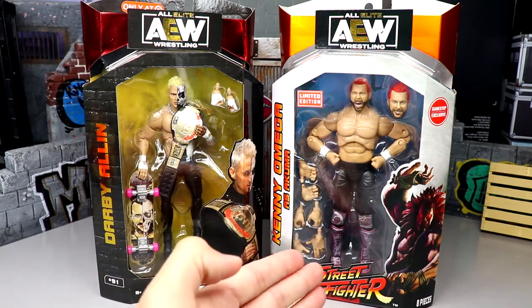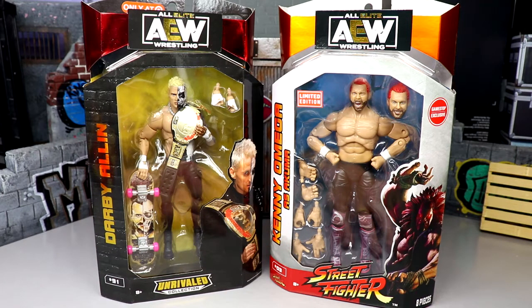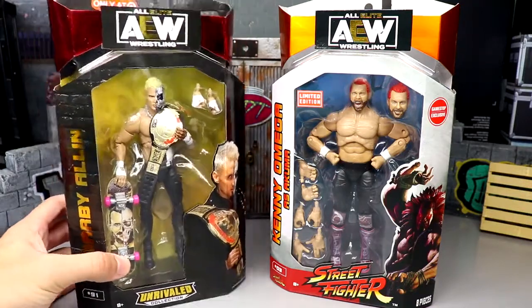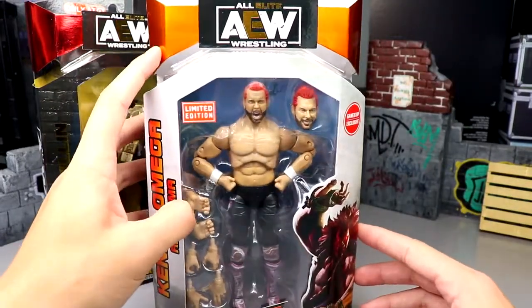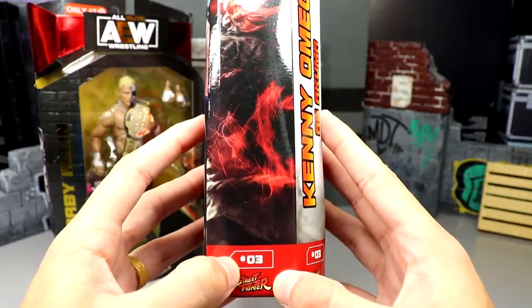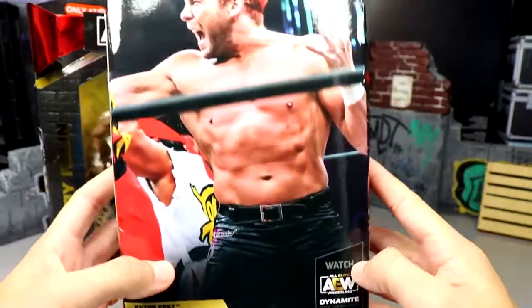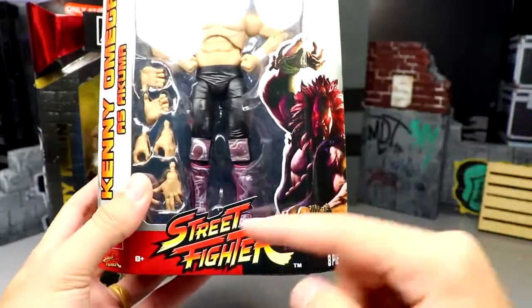Over here is my GameStop.com pre-order of Kenny Omega. I was going to keep it mint on card but figured I'd knock out the review and grab one mint on card later. The packaging on both figures is fantastic. The Kenny Omega box has this gold orangish foil, white border, 'Limited Edition' branding, an image of Kenny Omega in the middle, Kenny Omega as Akuma on the side, a Street Fighter character image, number three, and his signature Unrivaled Collection branding with Fighter Fest noted at the bottom.